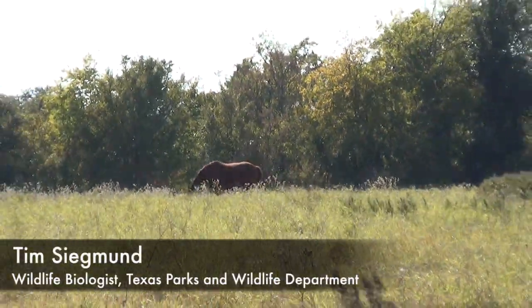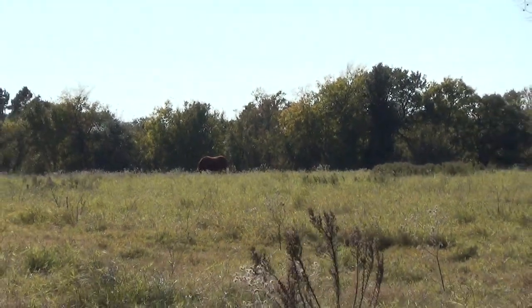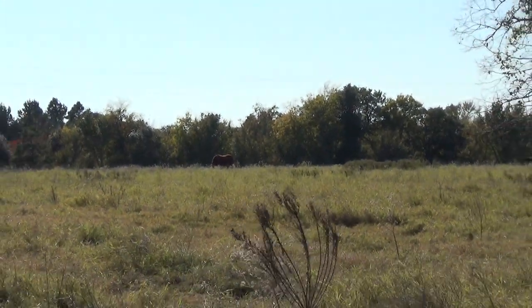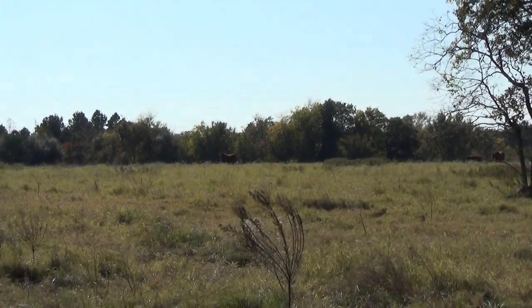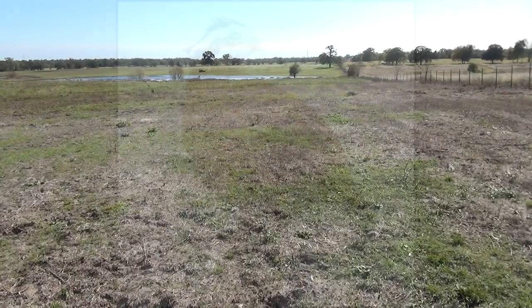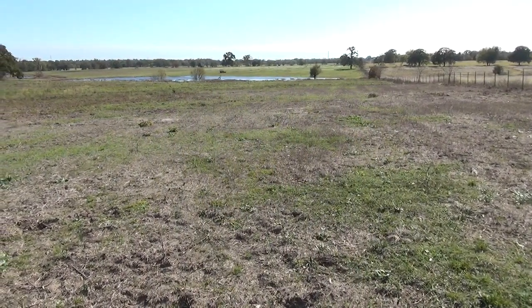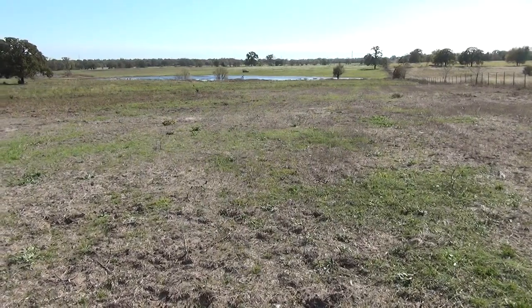Hi, I'm Tim Sigmund with Texas Parks and Wildlife Department. Today we'll be discussing the progression from improved exotic grass pastures to quality native grassland habitats benefiting early successional species such as quail. One of the biggest obstacles land managers and landowners face when conducting these conversions is understanding the amount of time that it takes from planting to fruition.